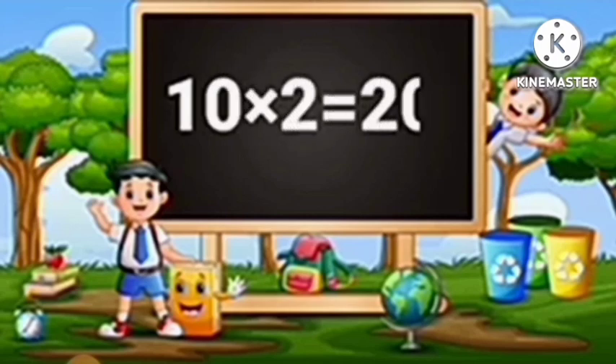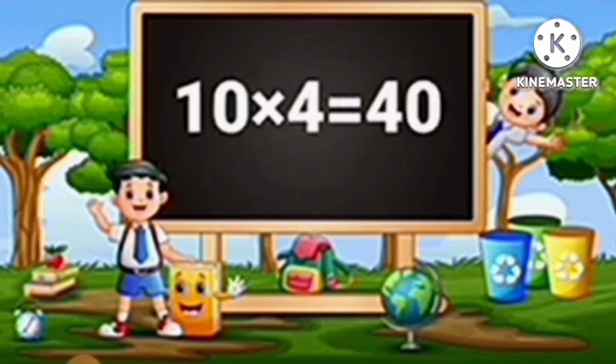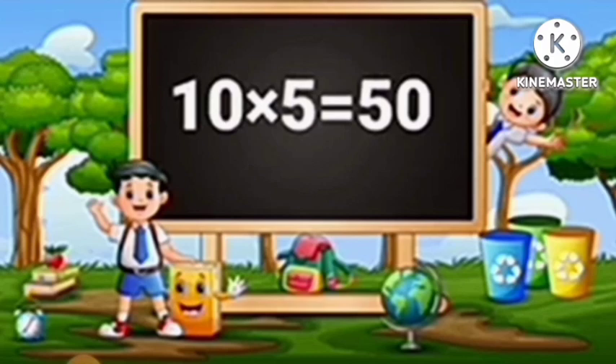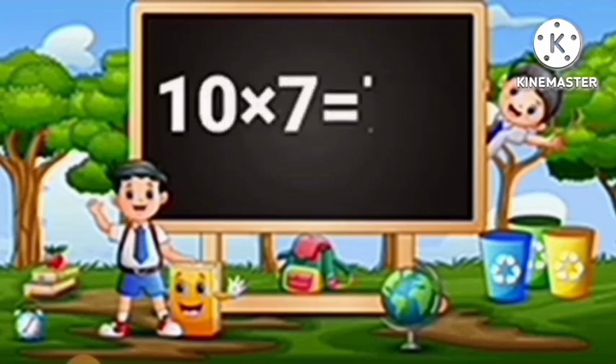Table of Ten. Ten ones are ten. Ten twos are twenty. Ten threes are thirty. Ten fours are forty. Ten fives are fifty. Ten sixes are sixty. Ten sevens are seventy.